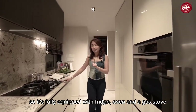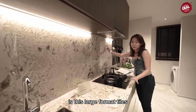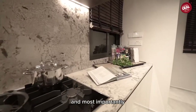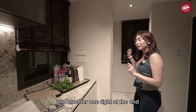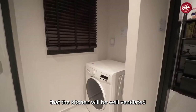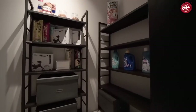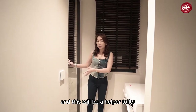The kitchen is right at the entrance, fully equipped with a fridge, oven, and gas stove. What I really like is the large-format tiles — after cooking, you can easily clean the surface and wall area. Most importantly, this kitchen has two windows for good ventilation. The bomb shelter is great for groceries, and there is a washer area and a helper's toilet.